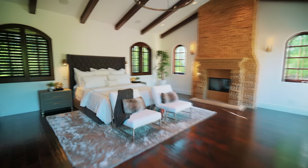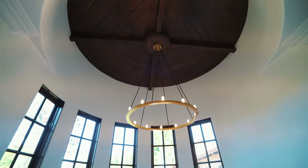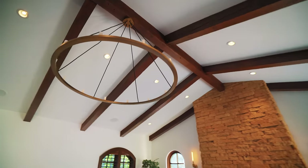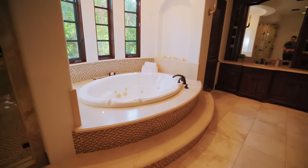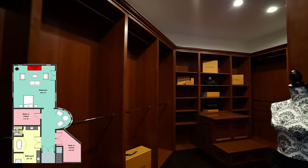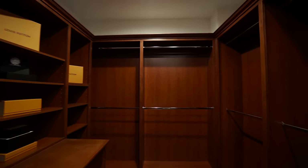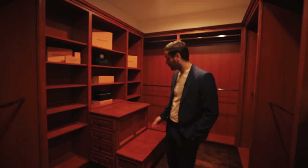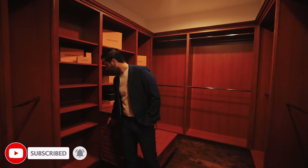Starting with her side of the closet — great space, lots of racks. There's actually a little seat in there, which I'd guess is for tying your shoes while getting ready. It's a really good size. There's also a nice detail here: I think every good closet should have one of these. On the other side we have the master bathroom.